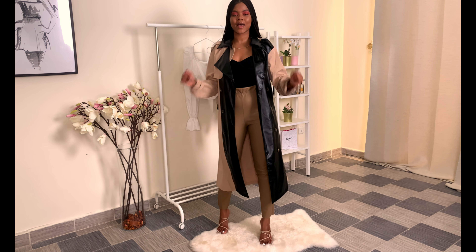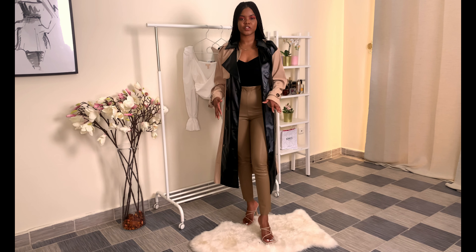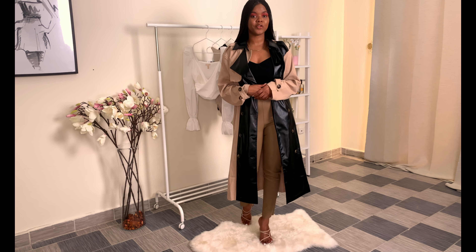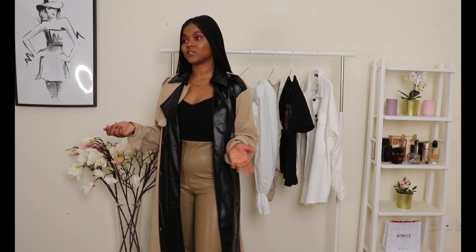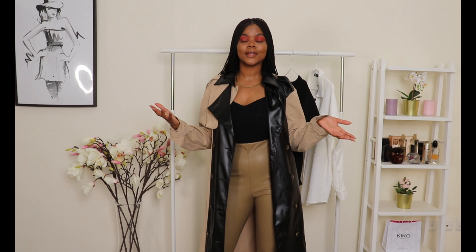Last but not least, couple it up with a coat and a bodysuit for a little formal going look. I love this look — and for my working ladies, this is a great way to style your leather pants to wear to the office. If you have a business meeting outside, you can definitely put a coat over it and honey, it will look gorgeous.